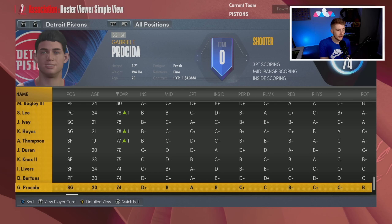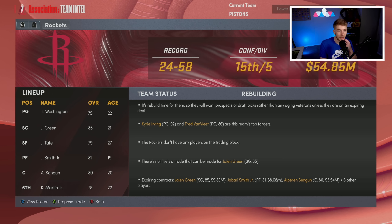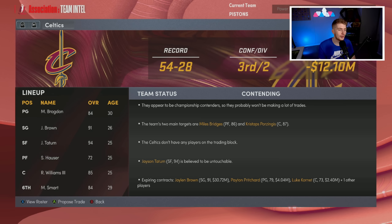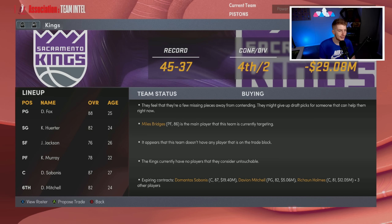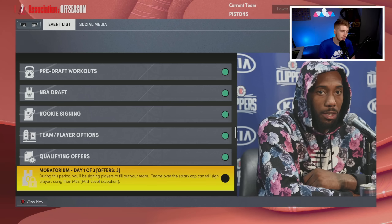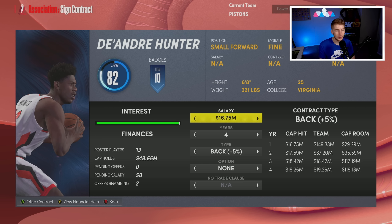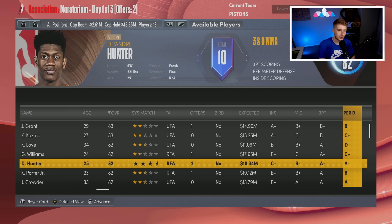I check the trade market just to be safe. Evan Mobley is untouchable in Cleveland, Jaren Jackson Jr. is untouchable in Memphis, Jared Vanderbilt could be had but I'd rather just use the money we have. My top free agent targets are DeAndre Hunter or Grant Williams. Hunter is a little taller and fits perfectly — a three-and-D wing that adds defense. I'm going to sign DeAndre Hunter to Detroit.